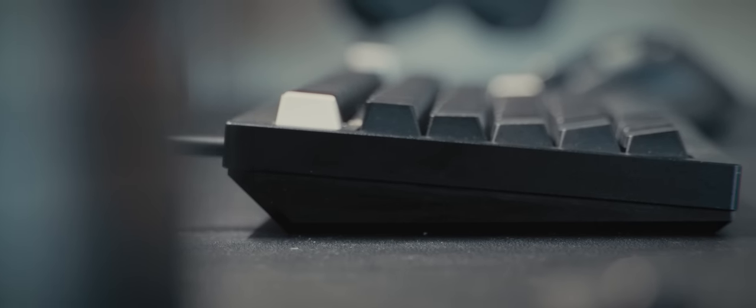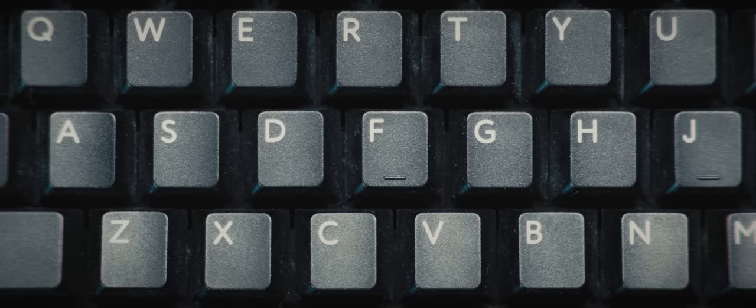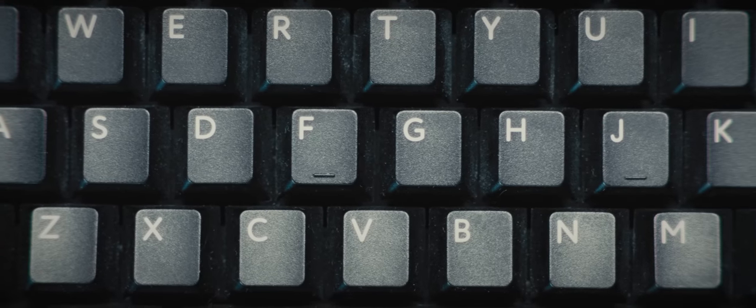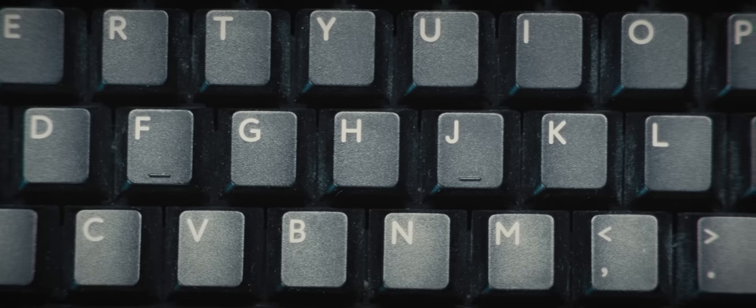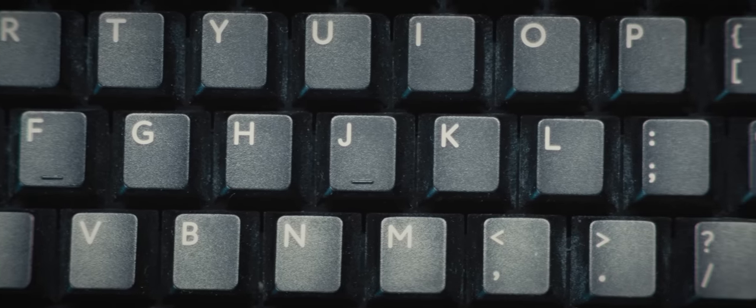For mine I've got Gateron Black Ink V2s lubed with Krytox 205, and the stabilizers are lubed with dielectric grease. I also have some white-on-black PBT keycaps from PBT Fans, and they're really good quality with no shine even after six months of constant usage. Overall the black-on-black of the keyboard gives the setup a really clean and moody aesthetic.